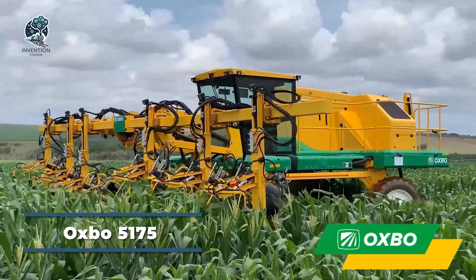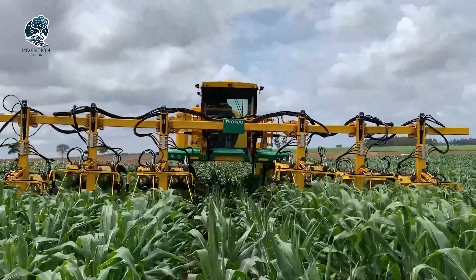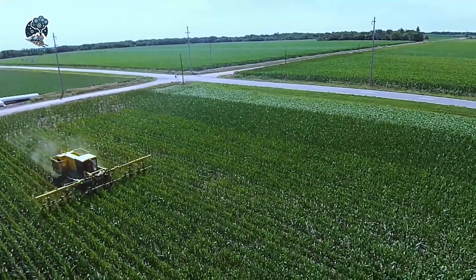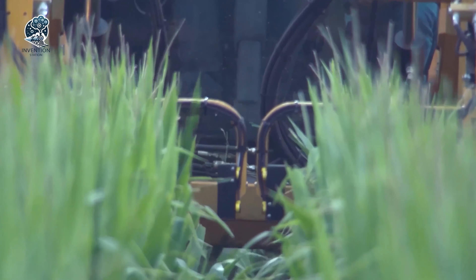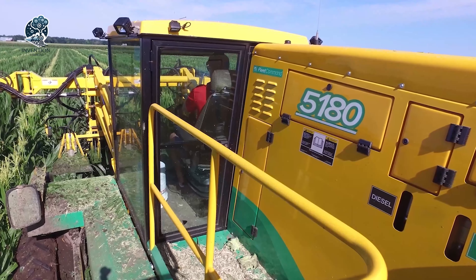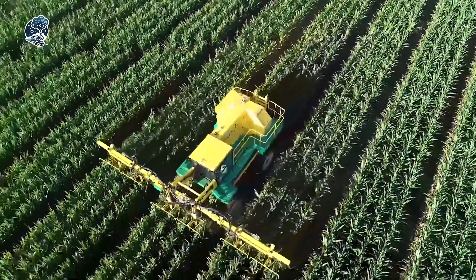Rooted in the ethos of swift and precise crop separation, the Oxbow 5175 D-Tasseler stands as a testament to comfortable operation, aligning seamlessly with the manufacturer's philosophy that time is as precious as the crop itself. Engineered for maximal productivity and yield on every hectare of land, this machine encapsulates all essential features of a D-Tasseler, meticulous creation designed to cater to the fundamental needs of market consumers, embodying a harmonious balance between rapid crop separation and ergonomic operation.